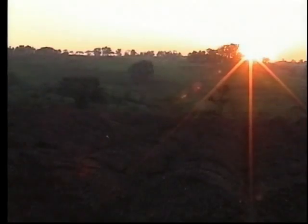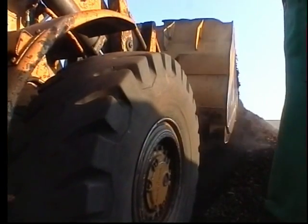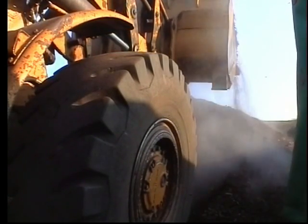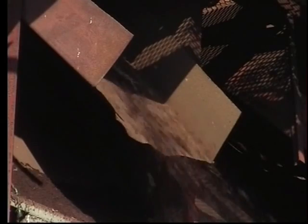In the composting process, temperatures of over 60 degrees centigrade are reached. And once the active stage of composting is over, the stacks are allowed to mature before we screen into various particle sizes.